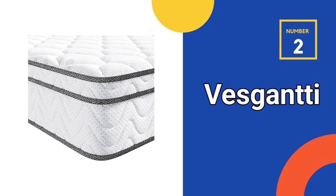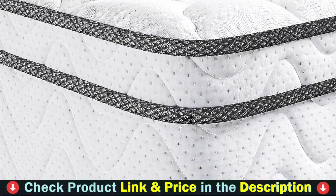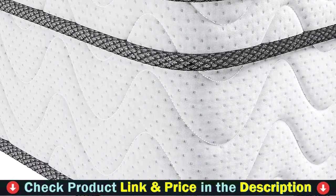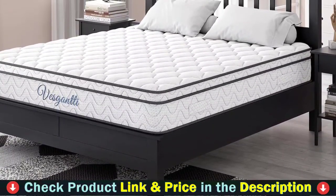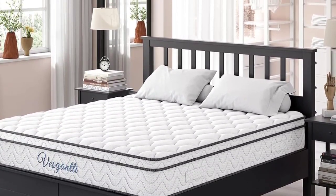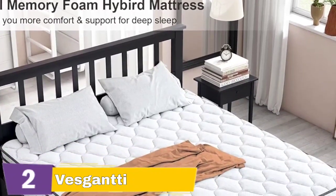Number 2 in this best mattress under $300 list is the Vesganti 10-inch Queen Mattress. The luxury multi-layer foam and pocket spring support system not just provides better support for your body, but also can absorb more pressure coming from your body and the spring, providing more buffers for your body. Built-in high-quality individual pocket spring and slow spring-back foam can effectively absorb the noise and vibration caused by tossing and turning when sleeping — no waking up by the noise, not disturbing your companion — effectively reducing your turning times, letting you sleep soundly and peacefully, fully relaxing your muscles and greatly improving your sleeping quality.